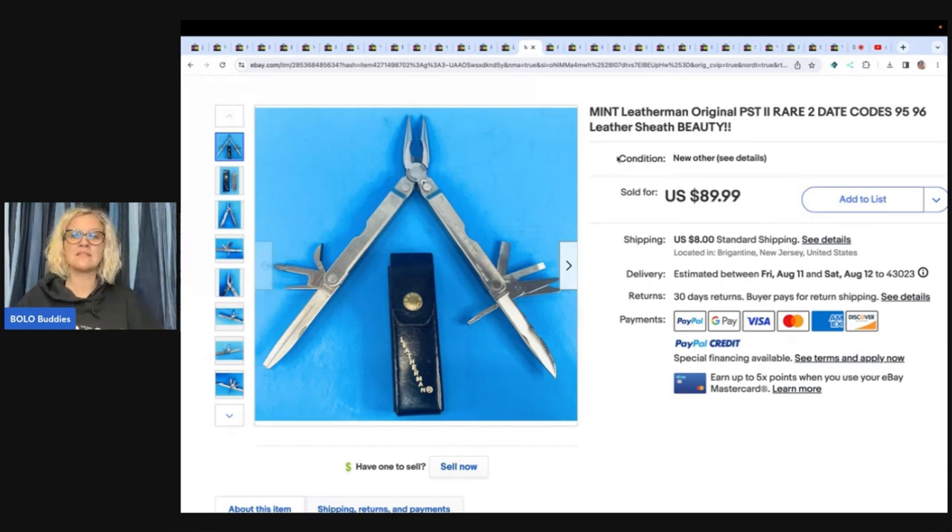I always tell you guys — if there's nothing else listed like your item, start the auction at the price you want to get. He wanted $89.99, so one of two things would happen: number one, it's not going to sell; number two, there's going to be a bidding war because at least two people want this item. During his seven-day auction nobody bid, so he relisted it as a buy it now at the same price and sold it. When you have something hard to find, definitely try the auction out first. You never know — and at least this way, now he knows. Best offer, buy it now, or auction? That's completely up to you.